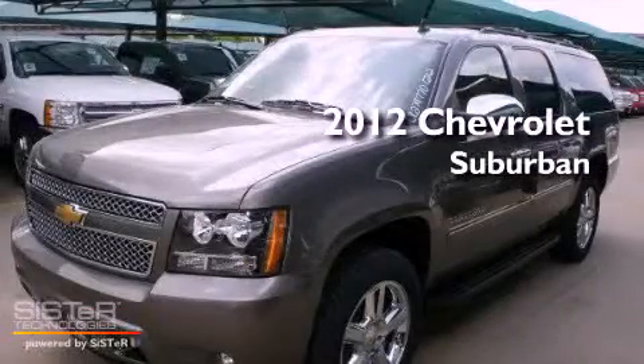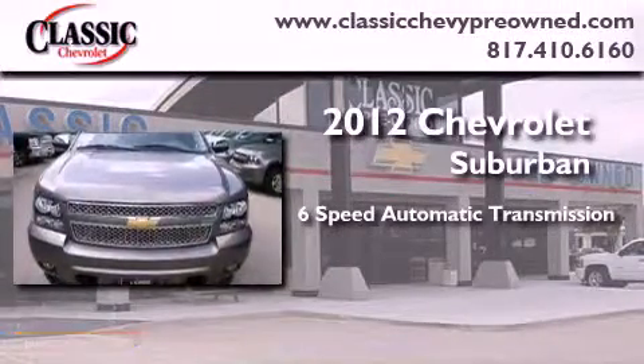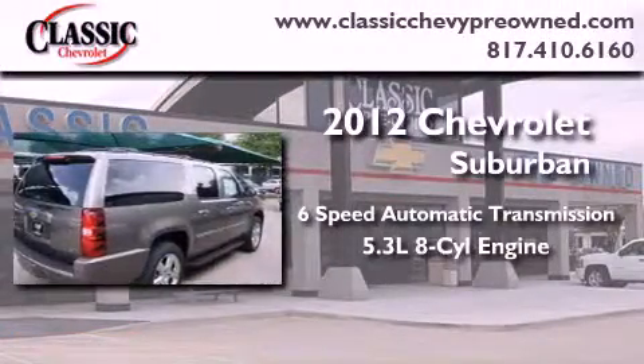This is a brand new 2012 Chevrolet Suburban. This vehicle has seating for 7 adults and a 5.3 liter V8.